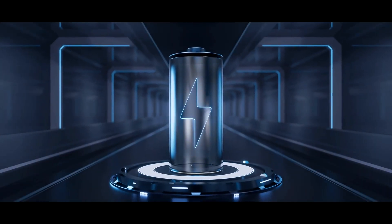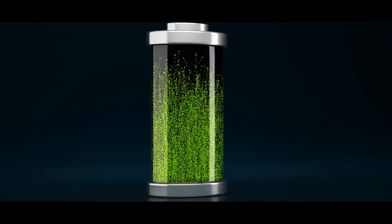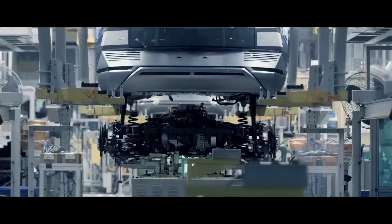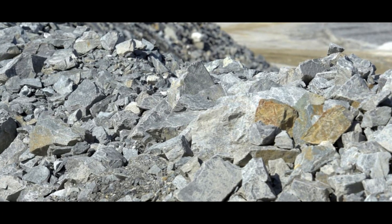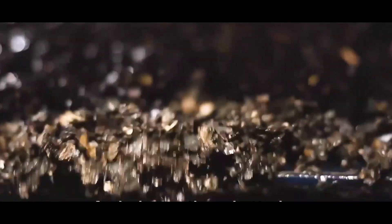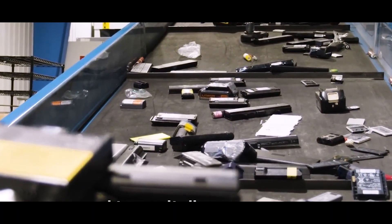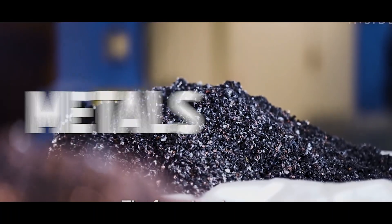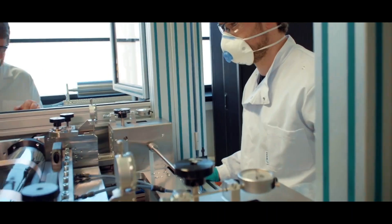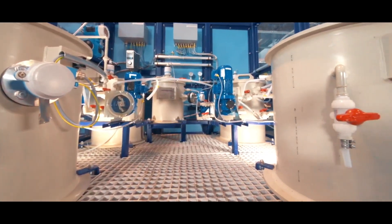Lithium-ion batteries are widely used globally due to their high energy density, long lifespan, and fast charging capabilities. However, the increasing demand for electric vehicles and large-scale battery parks has led to a massive surge in lithium and rare-earth mineral demand, resulting in significant recycling problems. Lithium-ion batteries are extremely difficult to recycle, because they contain a combination of metals, polymers, and electrolytes that need to be separated and treated properly. The very small cell size makes it a really complex and difficult process.